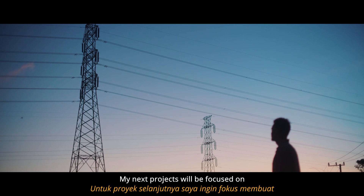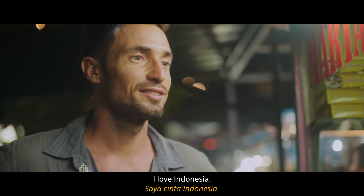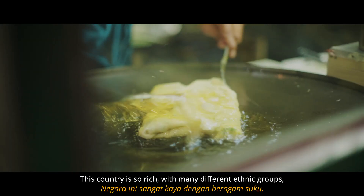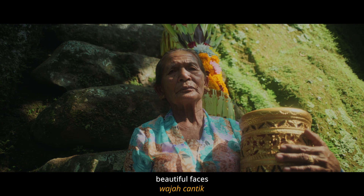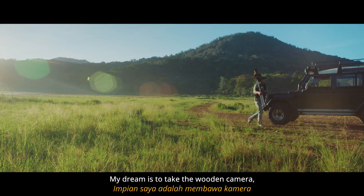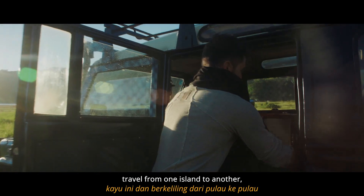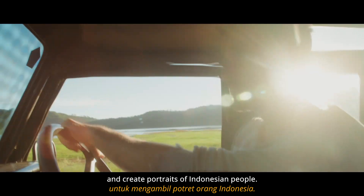My next project will be focused on documenting Indonesian culture. I love Indonesia. This country is so rich with many different ethnic groups, beautiful faces, and traditional costumes. My dream is to take the wooden camera, travel from one island to another, and create portraits of Indonesian people.